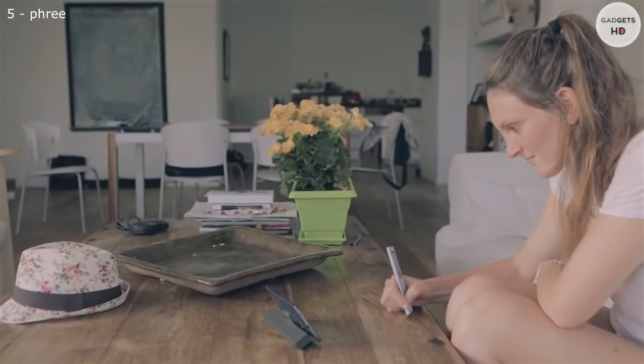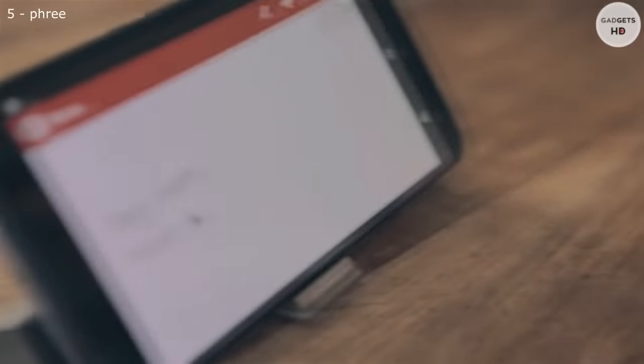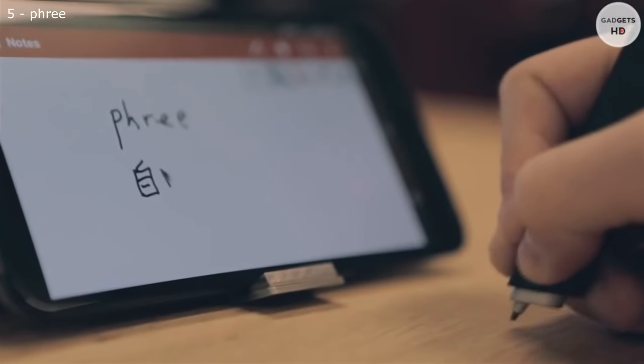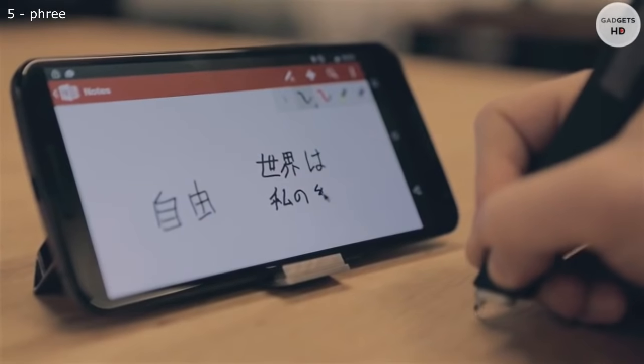Free brings us back to a more direct interaction with the world around us, in part by freeing us to use one of our most personal skills: handwriting. Free's sophisticated optical tracking engine can trace anyone's handwriting on nearly any surface to an incredible level of accuracy. There has never been anything like it.